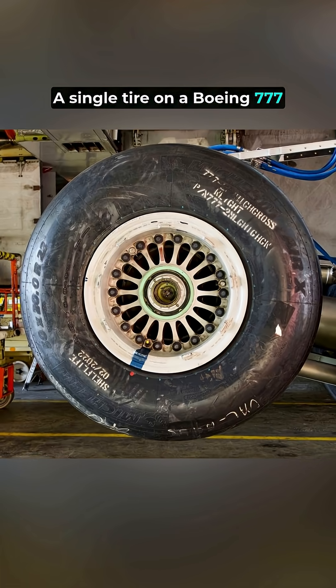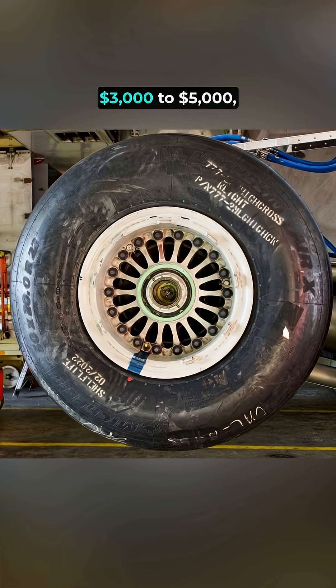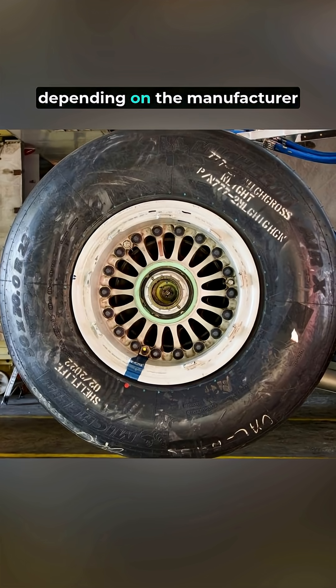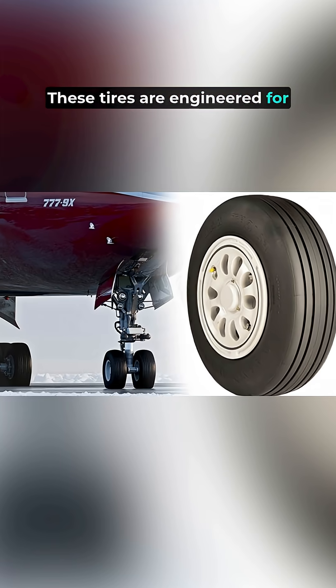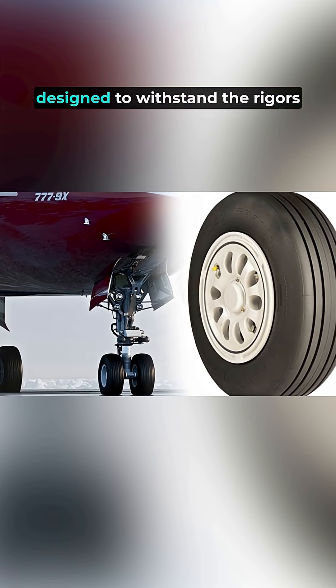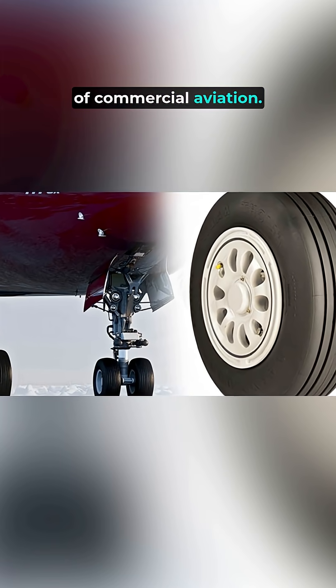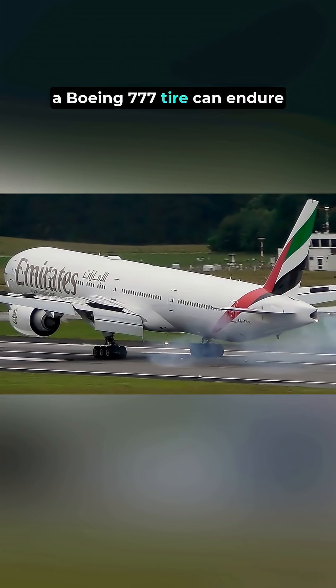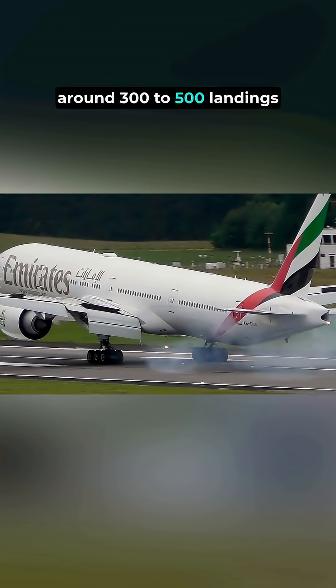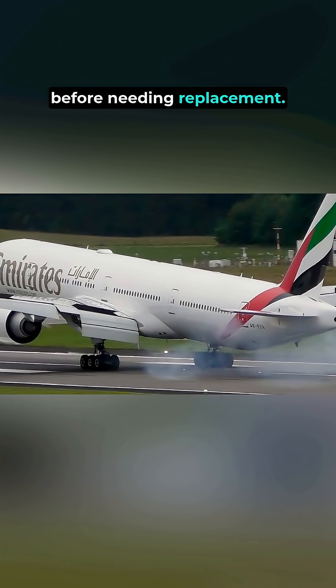A single tire on a Boeing 777 costs approximately $3,000 to $5,000, depending on the manufacturer and specifications. These tires are engineered for durability and performance, designed to withstand the rigors of commercial aviation. Typically, a Boeing 777 tire can endure around 300 to 500 landings before needing replacement.